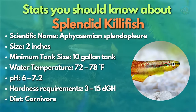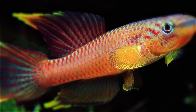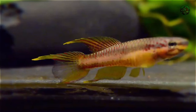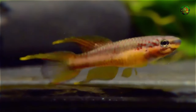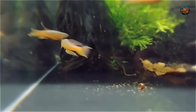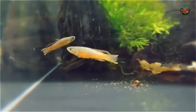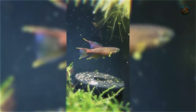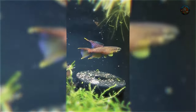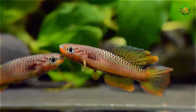The shimmering beauty of the splendid killifish made it to our top centerpiece species. Although females have more subdued coloring, the male splendid killifish certainly lives up to its name with vibrant colors and elegant fins. For fish keepers looking for something more uncommon and rare, these West African micro fish are fantastic. Place them in a well-planted tank with lots of floating plants and low-powered aquarium lighting to imitate their natural surroundings.